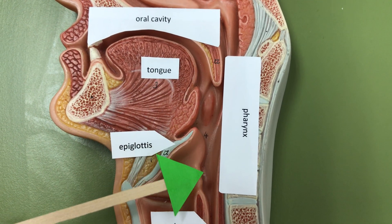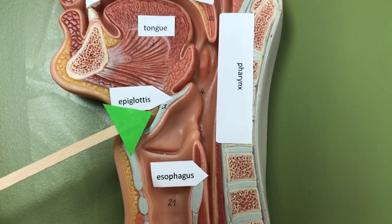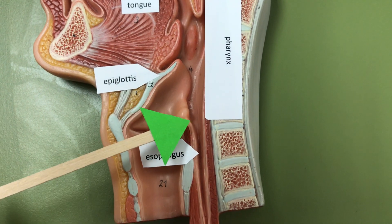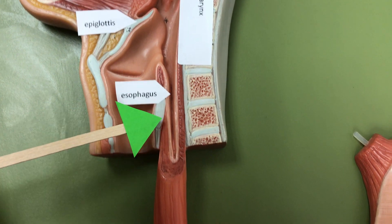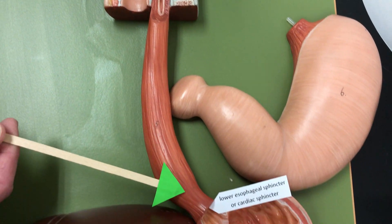We have the oral pharynx, the laryngopharynx, passing into the esophagus. The epiglottis is a cartilaginous flap that's going to cover the trachea when you swallow food, so it prevents food and liquid from entering into the lungs. The esophagus has involuntary peristaltic waves of smooth muscle that are going to move that bolus down to the stomach.